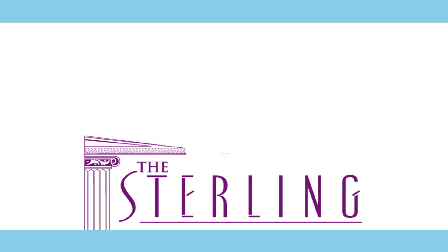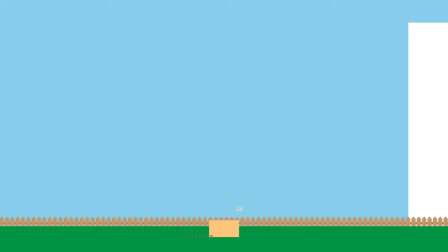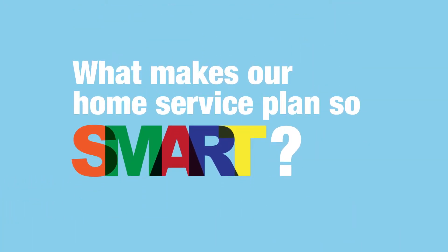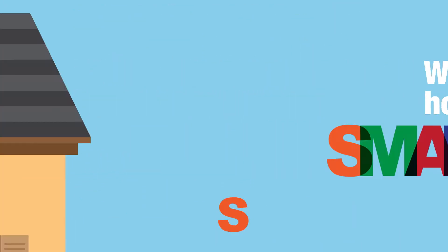At the Sterling Inspection Group, we're proud to present our SMART Home Service Plan, available exclusively to home buyers. What makes our home service plan so smart? Just look at what SMART stands for – sewer, mold, alarm, radon, and termite.